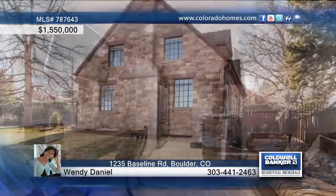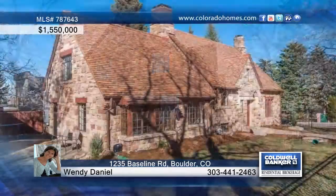Wendy Daniel has the keys and would love to show you how to make this home yours. Call now to schedule your private tour.